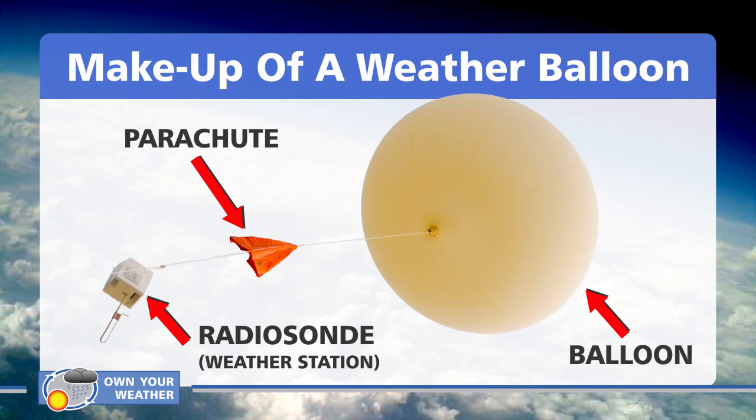The radiosonde, or weather station, is the most critical part of the setup. It's nothing more than a portable weather station — about the size of a shoebox. As it ascends, it measures a variety of atmospheric conditions: temperature, wind, humidity, air pressure, and more. Some radiosondes can be very large and heavy however. The one used in Antarctica, which used a balloon the size of a small football stadium, actually weighed 6,000 pounds — the weight of a large SUV — so you can imagine the lifting power required for such a payload.